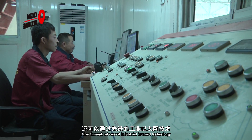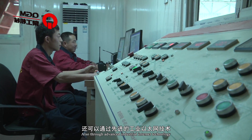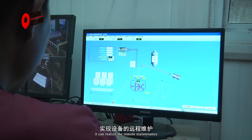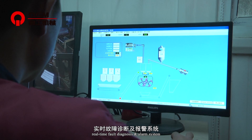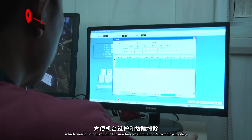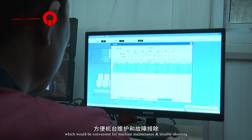Through advanced industrial internet technology, the system can realize remote maintenance, real-time fault diagnosis, and alarm functions, which are convenient for machine maintenance and troubleshooting.